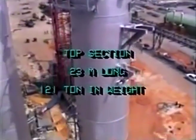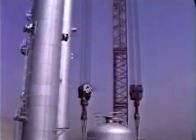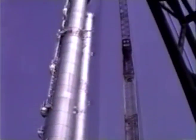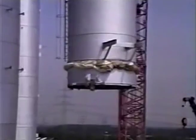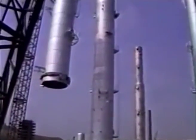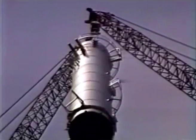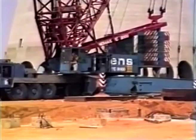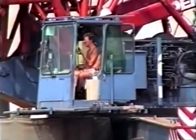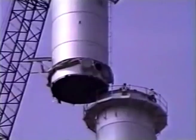Suspended by both flying jibs at a height of over 120 meters, the top section gradually climbed into the sky. When the load finally reached its required height, the most difficult part of the operation started: slewing both cranes gradually with the load above the 88-meter high bottom section.